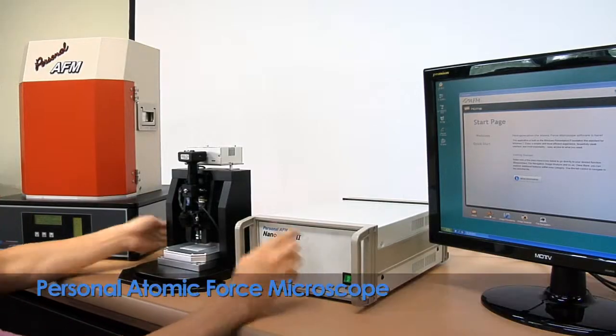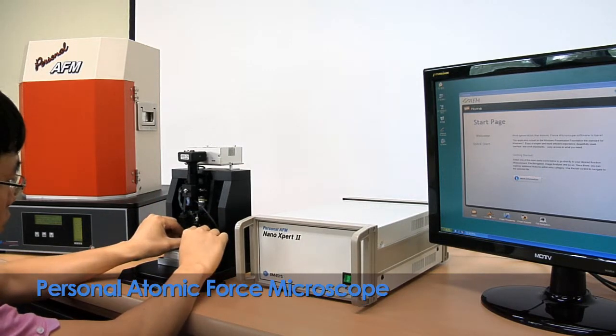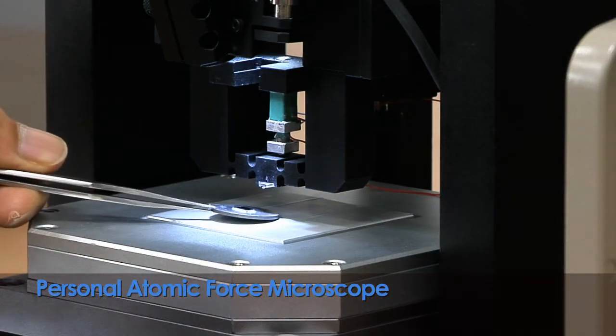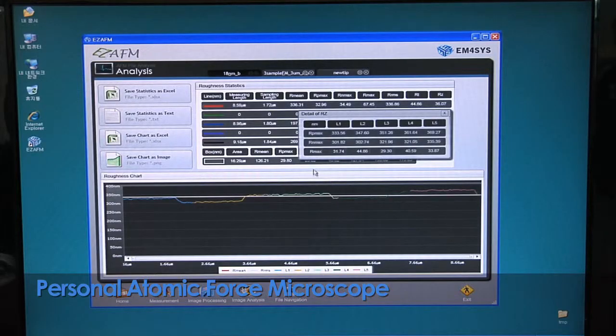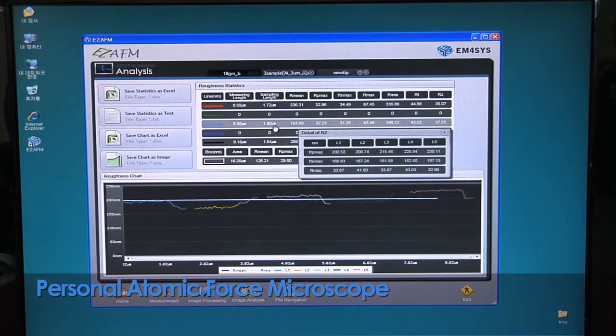The Personal Atomic Force Microscope is used to look inside the nanoworld which cannot be seen with the naked eye. It is a measuring device that uses an infinitesimally small tip to measure an object's topography,